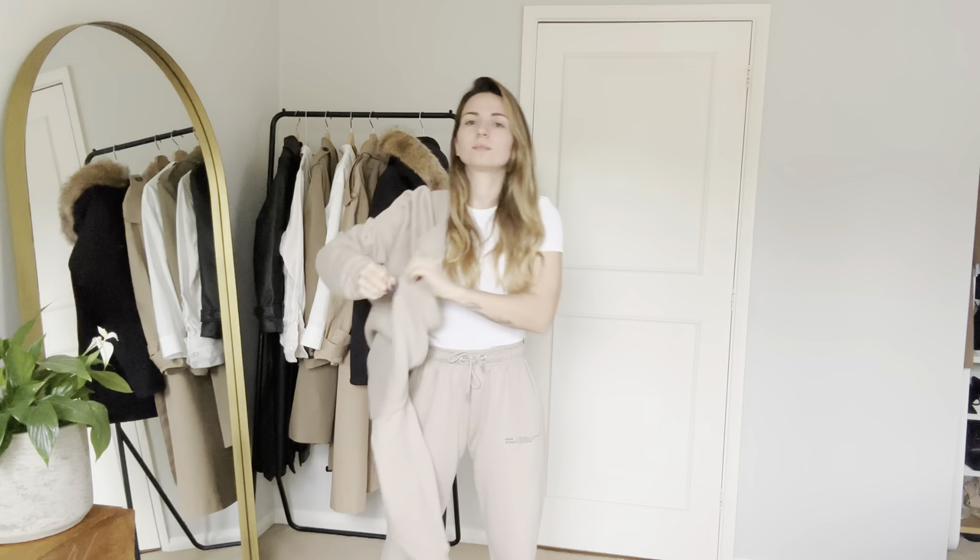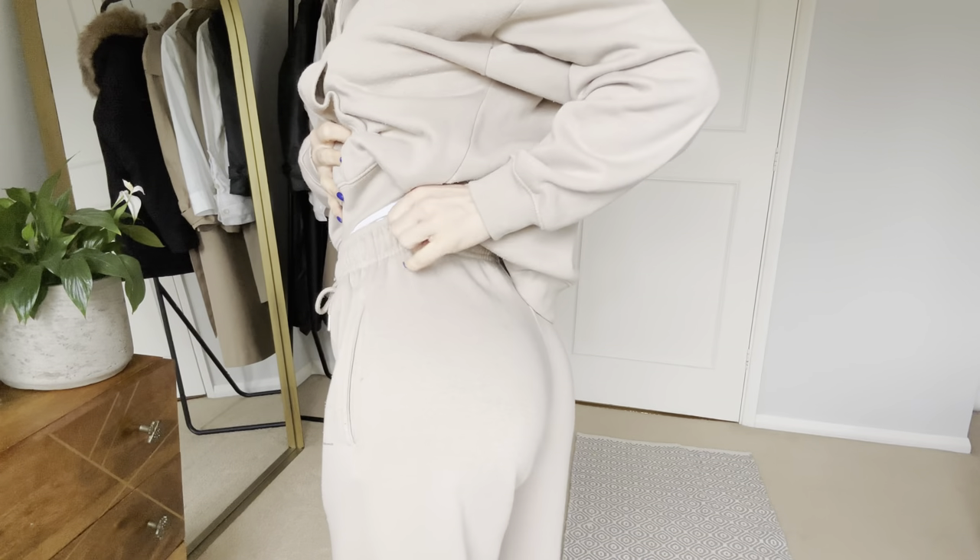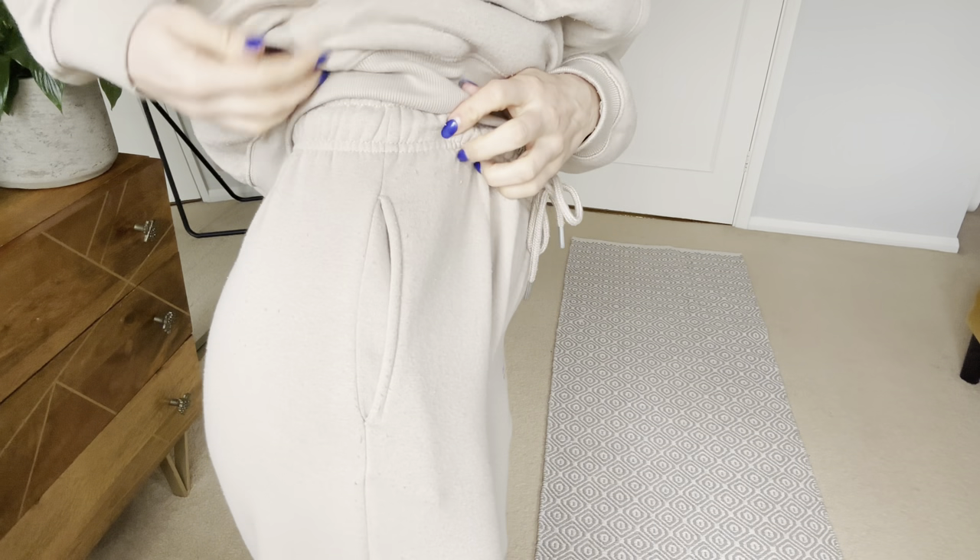I was so excited to have found that tracksuit because I wouldn't have to crop it. But after wearing it for a couple of times, something happened. If we have a closer look at this tracksuit, you will see that it has a lot of bubbles on it. The trousers are also full of bubbles — look at that. I was really disappointed to see how bad the quality of this product was.